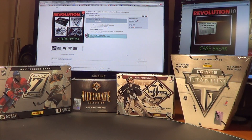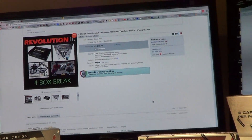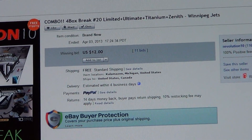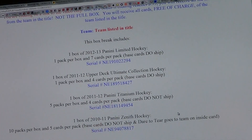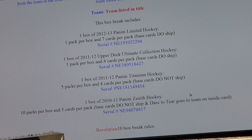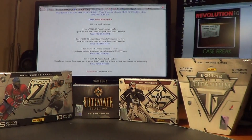How's it going, everybody? Revolution 10 here with our four-box break on Wednesday, April 3rd. Here are the four serial numbers in our break tonight: the Limited, Ultimate, Titanium, and Zenith. This is going to be a fun one.